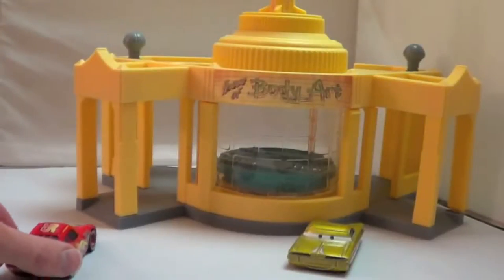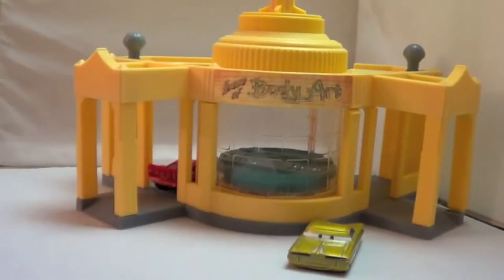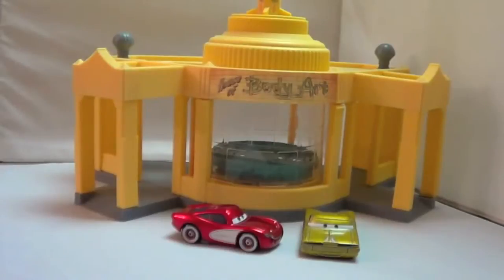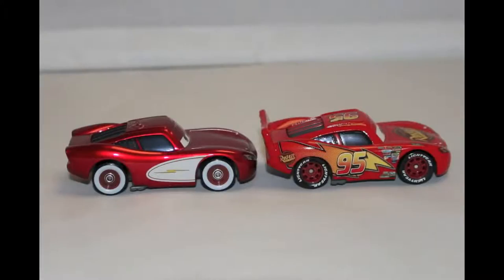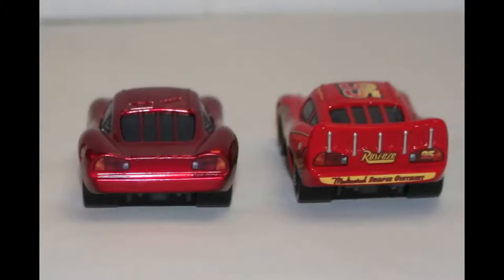At the end of the Cars movie, Lightning McQueen helps the whole town. He goes into Ramon's House of Body Art and gets the most beautiful paint job! There are some major differences between Cruising Lightning McQueen and Rusty's Lightning McQueen. First of all, no stickers! Cruising Lightning McQueen also has white wall tires which he purchased from Luigi and Guido. And Cruising Lightning McQueen has no spoiler!